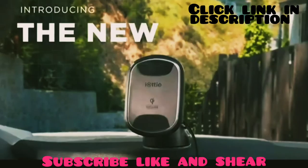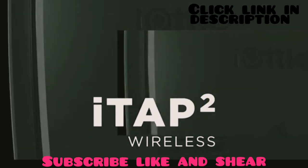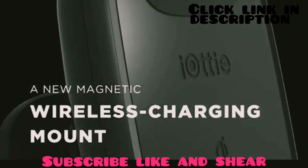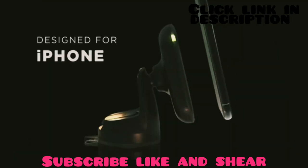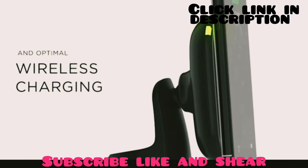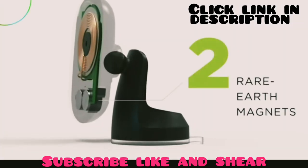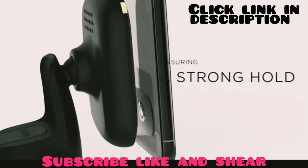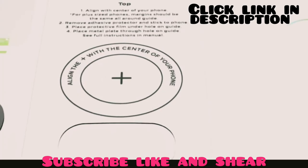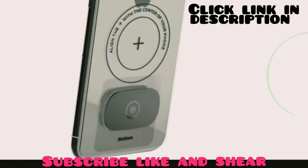Keep your devices fully charged while on the go with the iOttie iTap 2 — a magnetic wireless charger that delivers power to your smartphones efficiently and effectively. This wireless charger delivers optimal power to all your Qi-enabled smartphones for a safer driving experience on the road. It comes with two strong rare earth magnets that can hold your phone firmly so your phone won't fall off on a bumpy road.